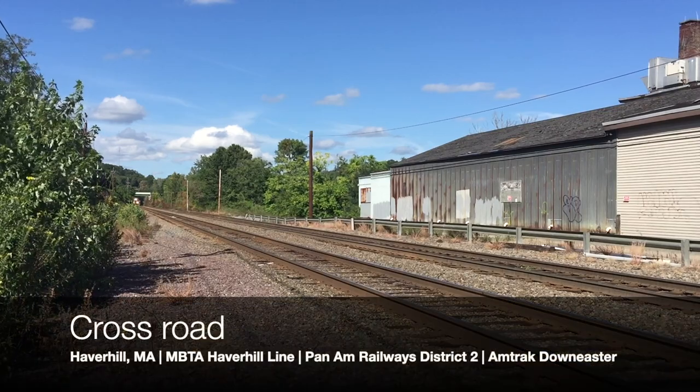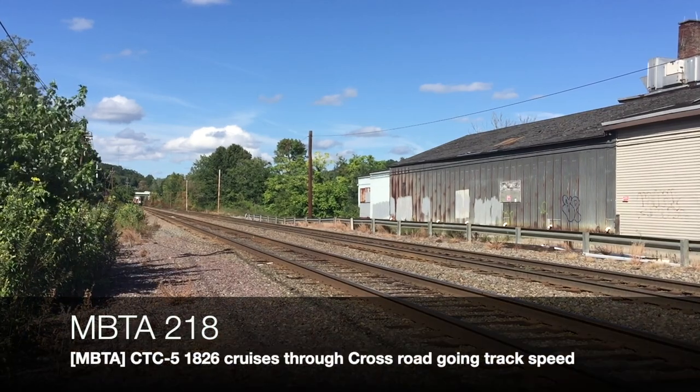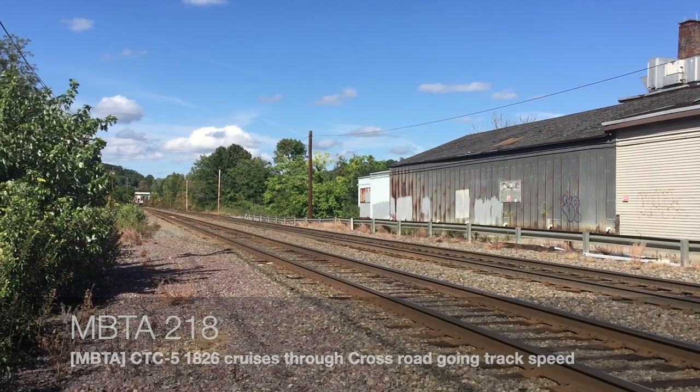Soon after, MBTA inbound 218 flew through Crossroad with Hyundai Rotem number 1826 leading towards Boston.